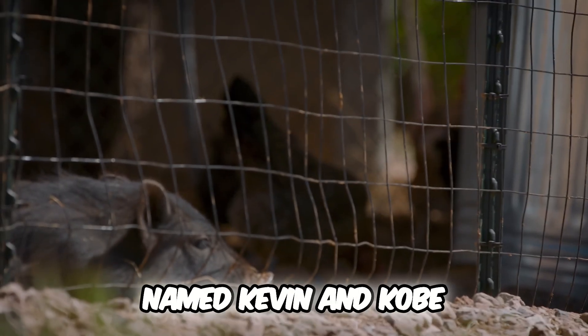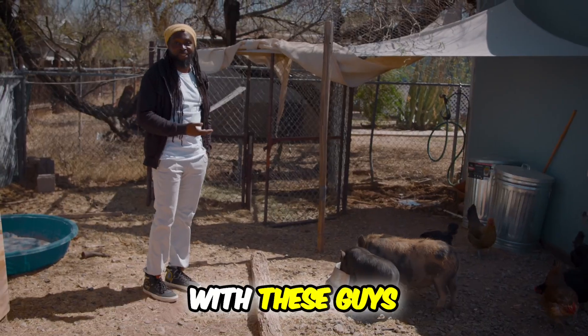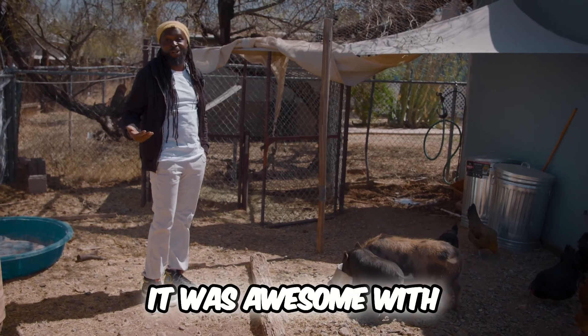I've got pigs named Kevin and Kobe that live in the house with me. I watched Justice League with these guys — the Zack Snyder cut. It was awesome. With my pigs.